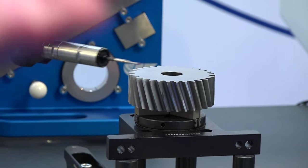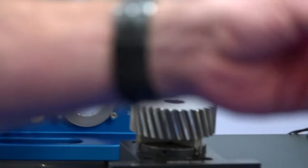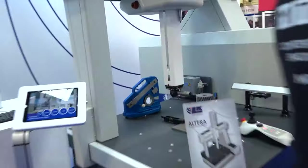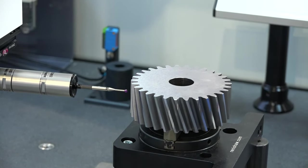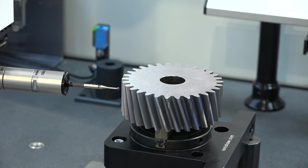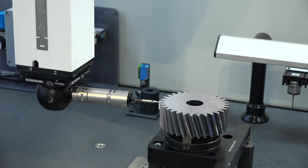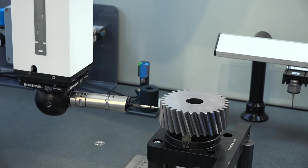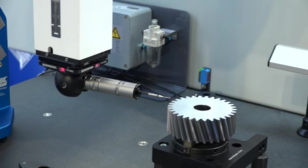You explained that if you're checking a component, you need a CMM that can check 10 times more accurately than the dimension you're checking — can you explain that in more detail? Basically, let's say you're manufacturing something to 10 microns and your machine tool is good for 10 microns. If your measurement device is only good for 10 microns, how do you know whether it's the part that's wrong or the measurement that's wrong? So in order to reduce that uncertainty in measurements, we make sure the measurement device is 10 times more accurate than the manufacturing device.